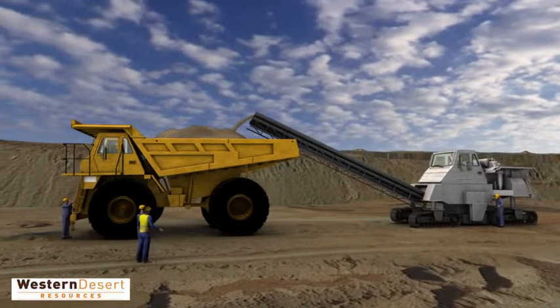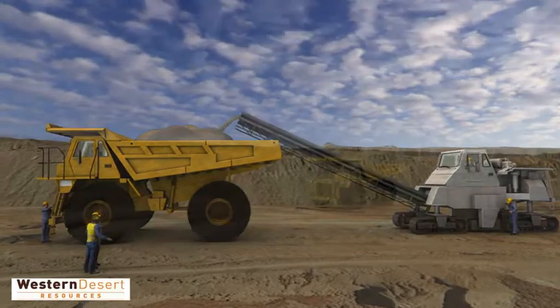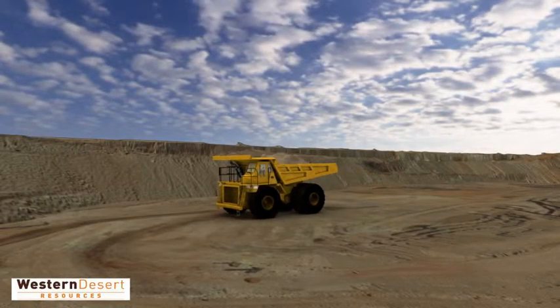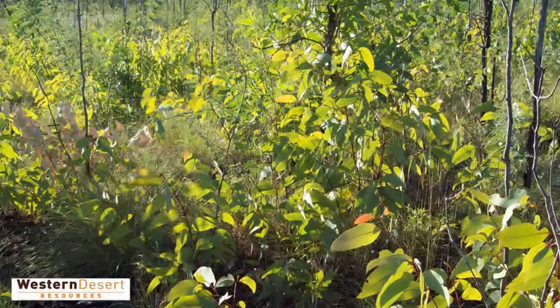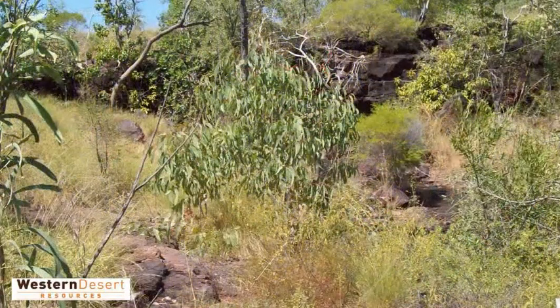Rigorous and independent assessments have been undertaken to identify the social, economic and natural operating environment. This includes intensive investigations on the surrounding environment and its wildlife inhabitants, to enable Western Desert Resources to design infrastructure and management techniques that minimise disturbance.